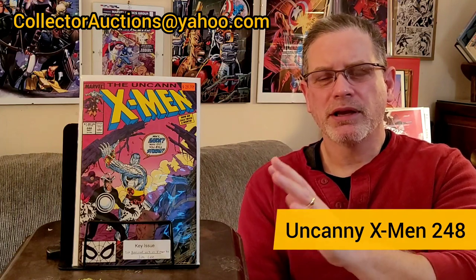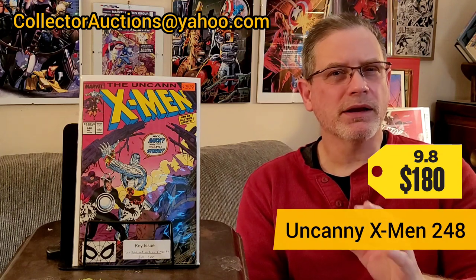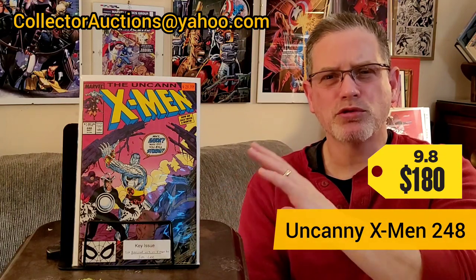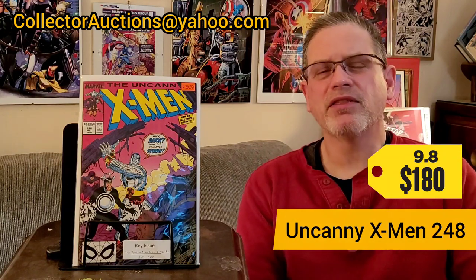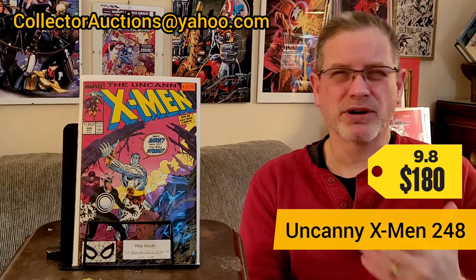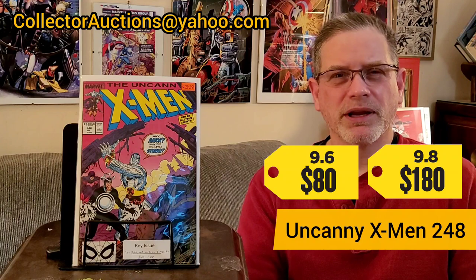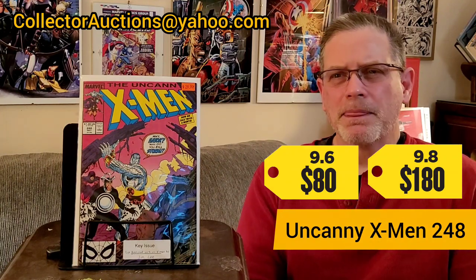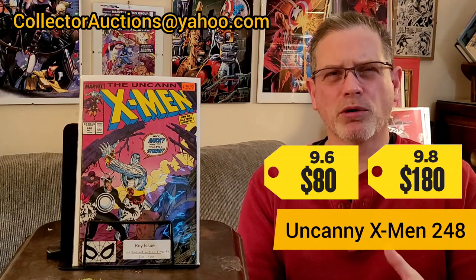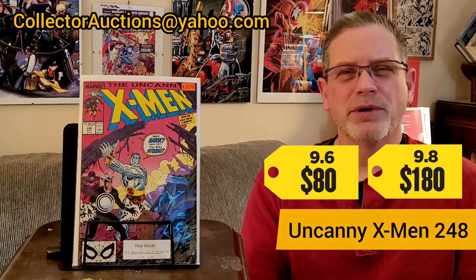At a 9.8, this is about a $180 book — it recently sold for that just a few days ago in January from Heritage Auctions. At a 9.6, the value drops under $100 — the most recent sale in December was about $80. I wouldn't have picked this up if I didn't think I could probably get a 9.8 out of it. The goal is to get the 9.8 and move on. If it turns out it has a defect knocking it to a 9.6, I'll finish the clean and press, hold it in the PC, and may start selling a few more raw books.